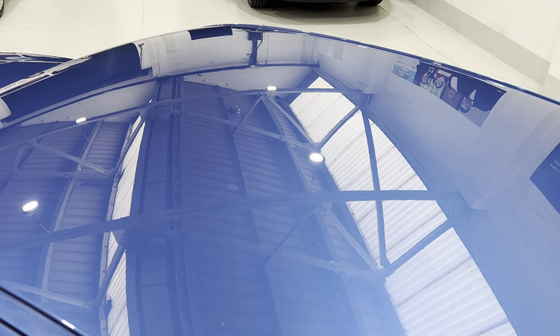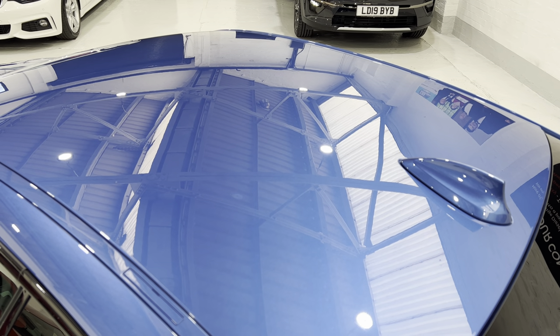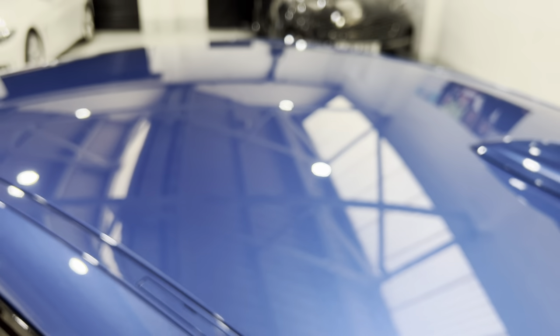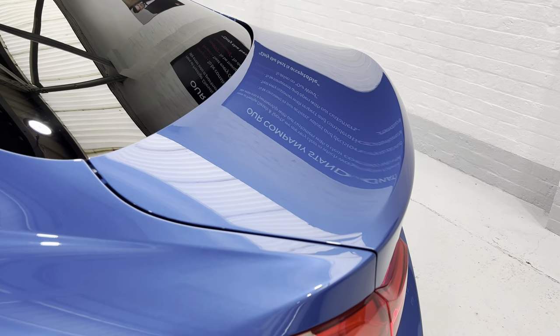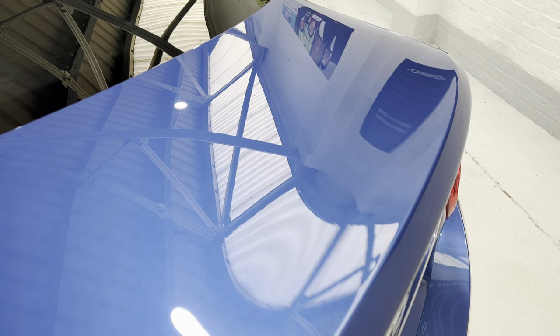The touch-up pots we get dry out eventually and get a bit tacky, so we need to replace them — but we're talking about very minor marks. We've got the sun protection glass at the back. Looking across the boot lid, there are no scratches — any little light scratches, the machine polishing takes care of that.